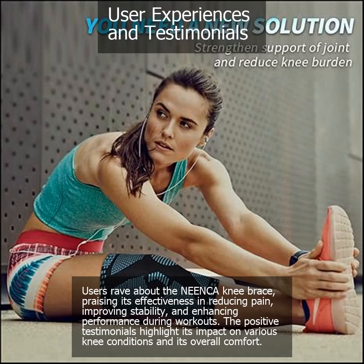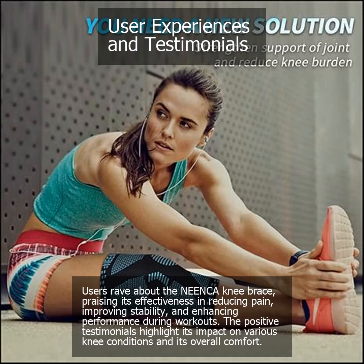Users rave about the Nienka Knee Brace, praising its effectiveness in reducing pain, improving stability, and enhancing performance during workouts. The positive testimonials highlight its impact on various knee conditions and its overall comfort.